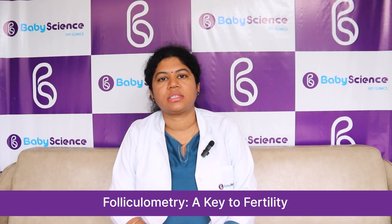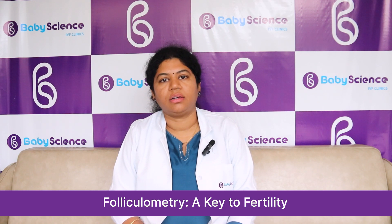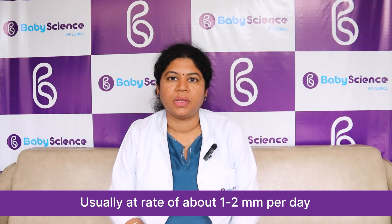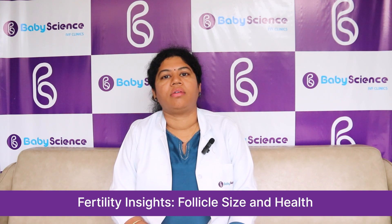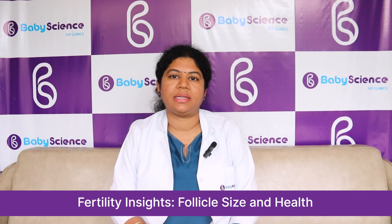The follicle is present in the ovary, and with the cycle or with the injections and tablets we give, the follicle grows and it harbors the egg. The follicle grows at a rate of around 1 to 2 mm per day. We can start the follicular monitoring in simple ovulation induction cycles from period day 8 or 9. We call a follicle mature once it reaches a size of around 18 to 20 mm.